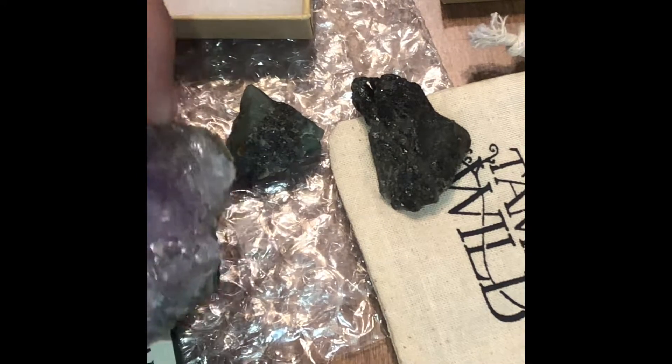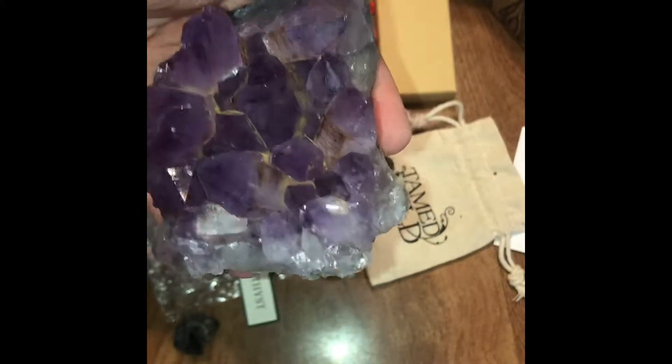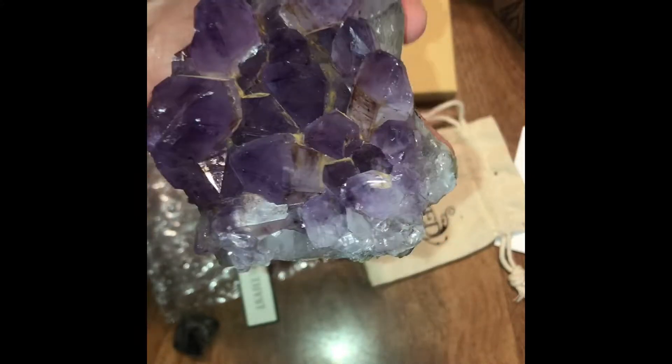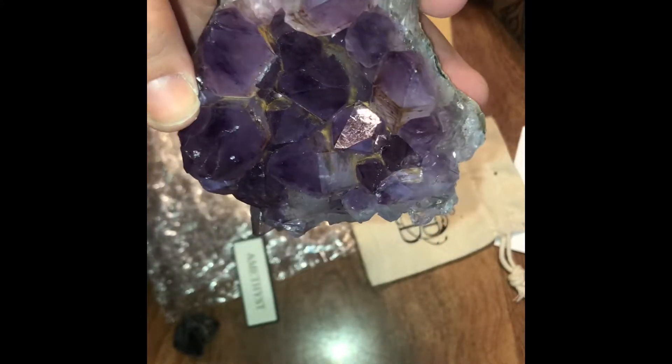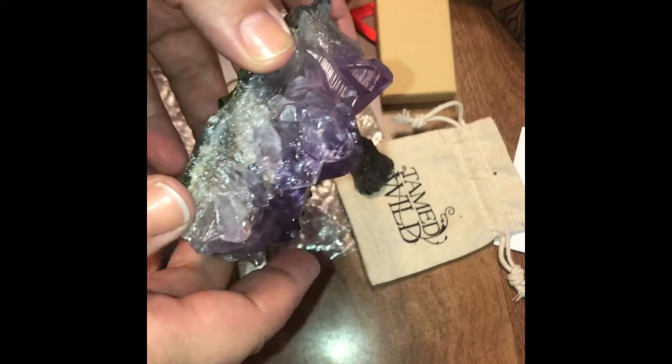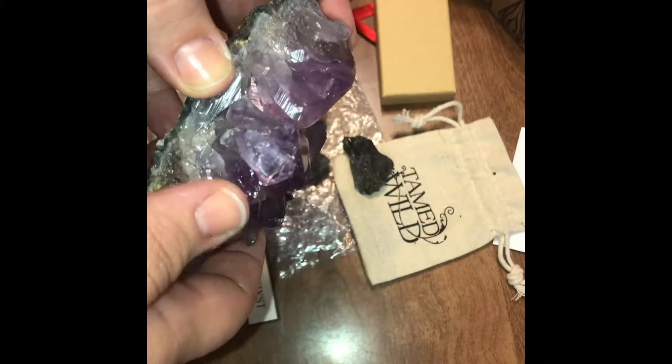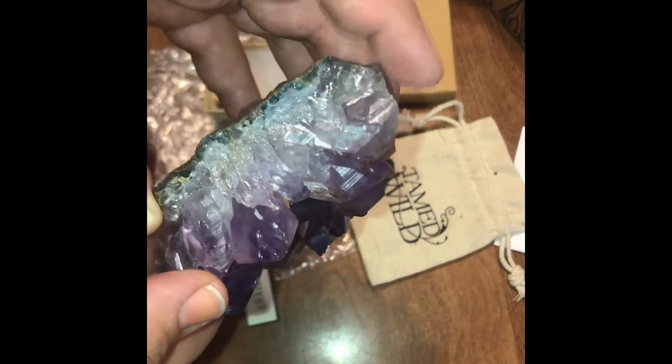Now the part I know you've all been waiting for, because I have too. Oh my gosh. This is crazy. I'm so fascinated right now because I've never owned something quite so big. I think this is my biggest crystal.